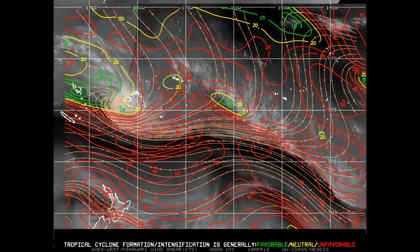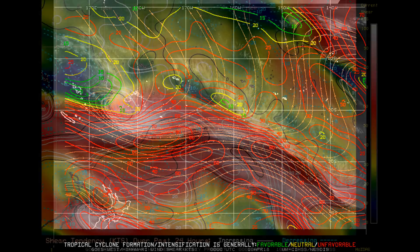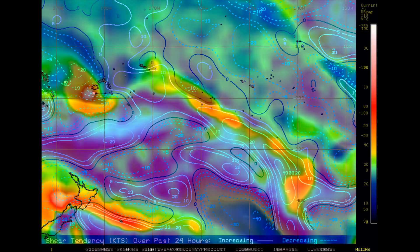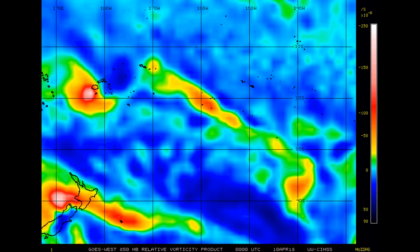The information currently available on the Fiji weather site has already changed. Looking at wind shear — tropical systems don't like the area in red. 24-hour shear tendency: low wind shear is shown in blue and green. One of my favorites is the 850 millibar vorticity chart for the southwestern Pacific region.